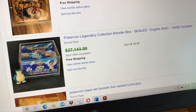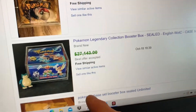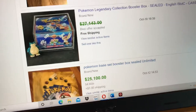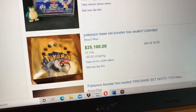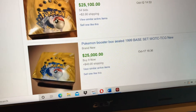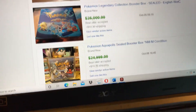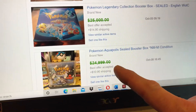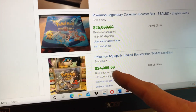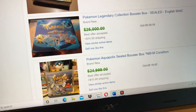Look at that — Legendary Collection with best offer at twenty-seven thousand dollars. I think that seller bought a house from selling Pokemon — he had a lot of high-priced boxes and I bought a few things off of him. Isn't that insane? I bought one of those for sixteen thousand dollars and two months later it sold for around twenty-three thousand, and now somebody has one listed on eBay for fifty thousand dollars.